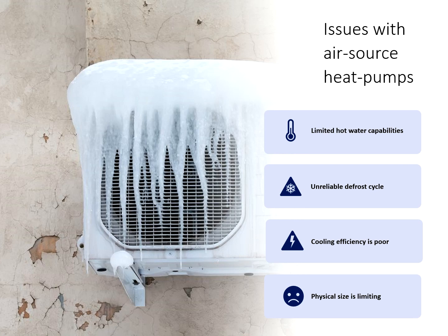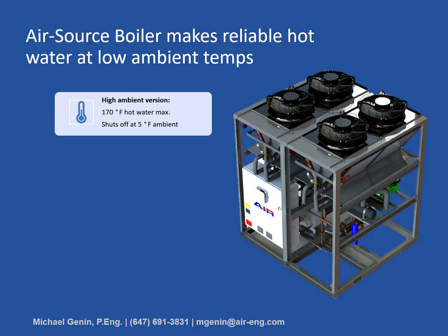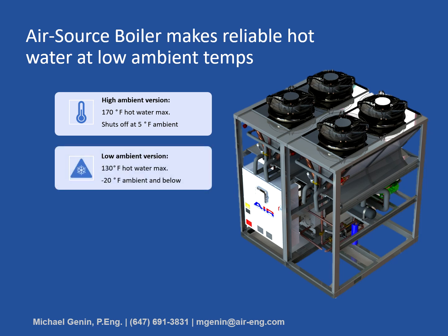The air source boiler was designed to overcome these issues found in most air source heat pumps. Because it's a dedicated heating-only device, it can be optimized for cold climates where heating is critical. It's available in two versions: the high ambient version, capable of 170°F hot water with temperature de-rating down to about 5°F, and the low ambient version, which can produce 130°F hot water and maintain this temperature down to minus 20°F and below.